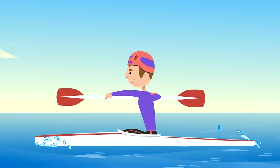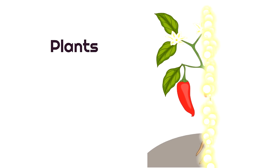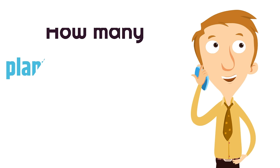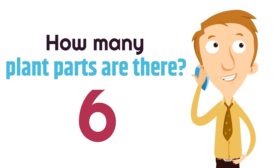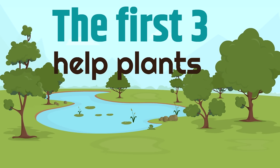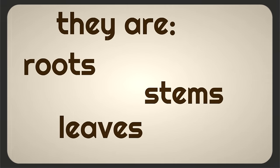Next, we are going to learn about plant parts and their functions. Plants have six parts. The first three help plants get water, make food, and grow. They are roots, stems, and leaves.